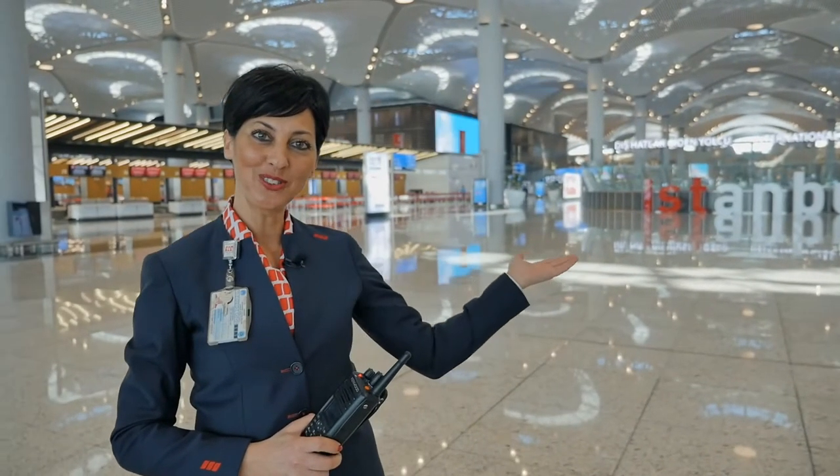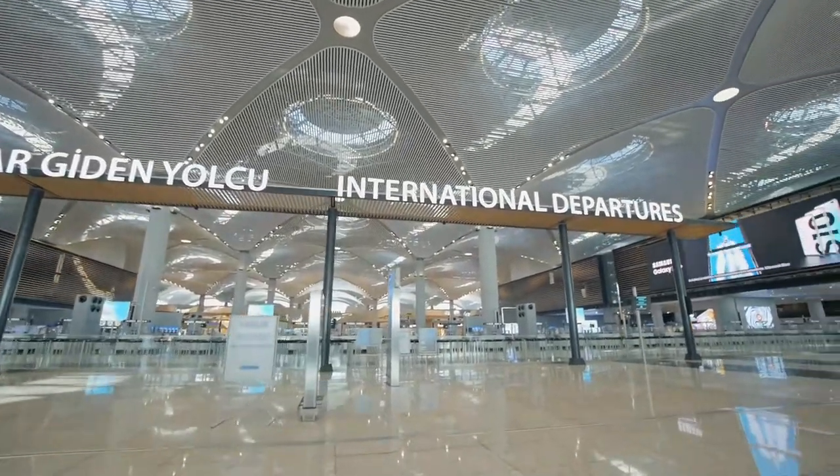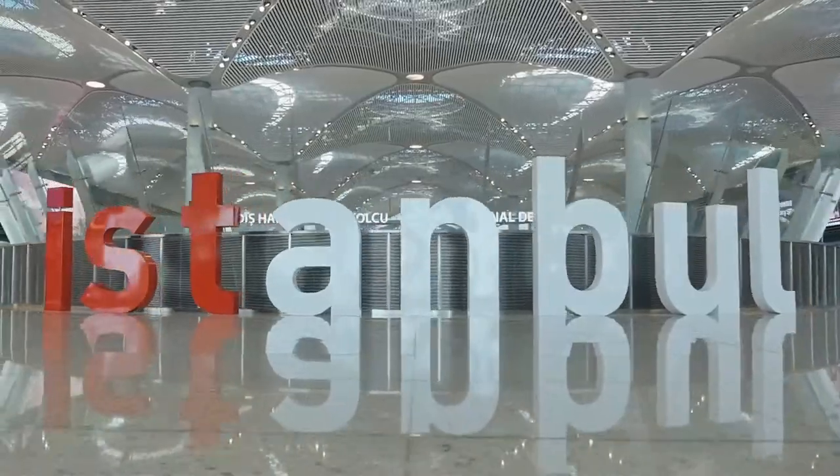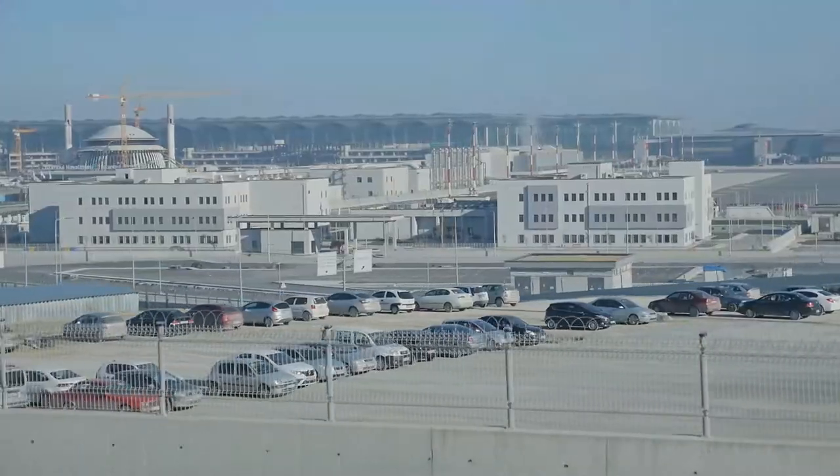Welcome to Istanbul Airport. Conceived as the largest airport in the world and built from the ground up in just 42 months by more than 40,000 people, Istanbul Airport is a vast and stunning showpiece in civil engineering.